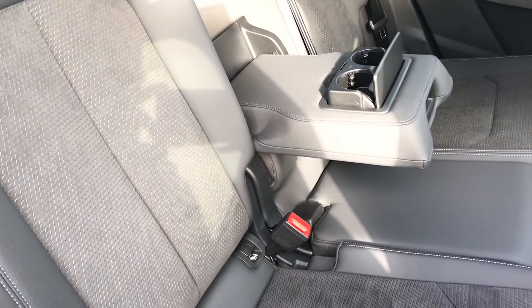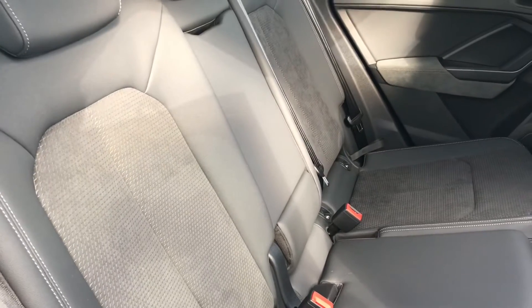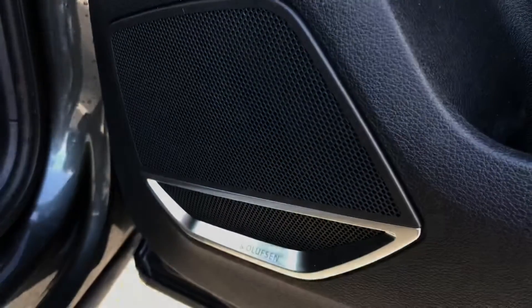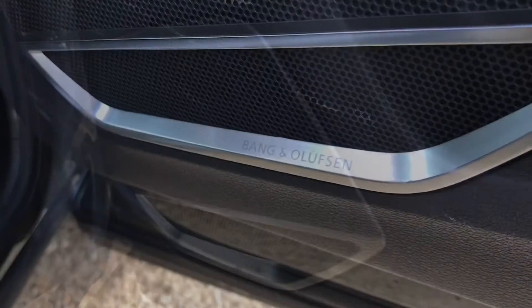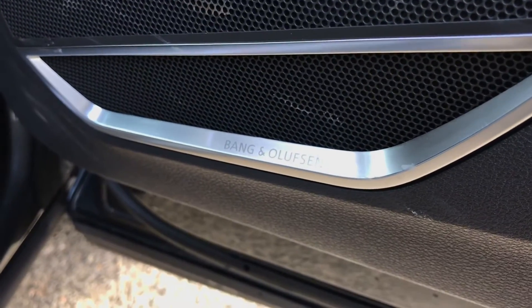Moving on to the interior, you have the leather and alcantara rear seats, which are super comfortable for your passengers, with an optional armrest and cup holders in the middle for longer journeys. They also have a fantastic view of the panoramic glass sunroof and the luxury of the Bang & Olufsen sound system, which is located throughout different areas of the vehicle and is a great quality sound system that you and your passengers can enjoy.